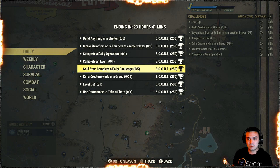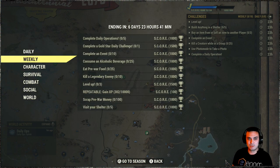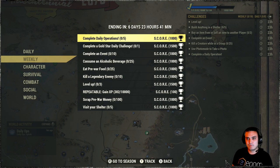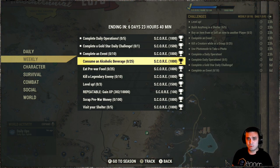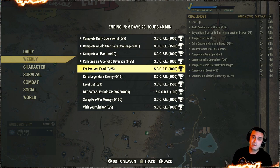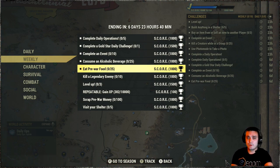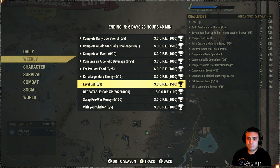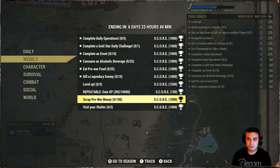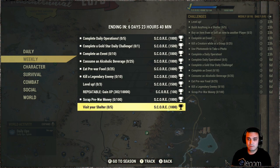For the weekly challenges: complete five daily operations, complete a daily star challenge — that'll trigger automatically if you do all your dailies today — complete 10 events, consume alcohol, eat pre-war food, kill a legendary enemy ten times, level up three times, gain XP, scrap pre-war money.